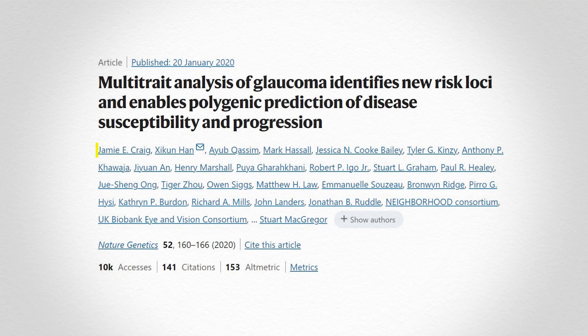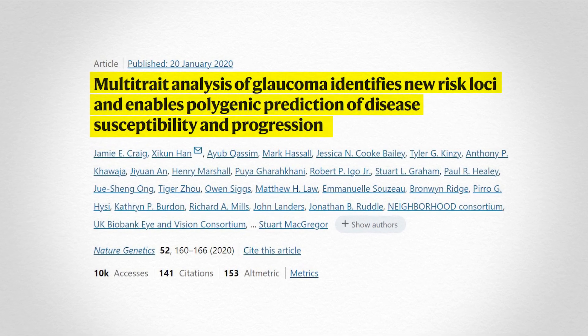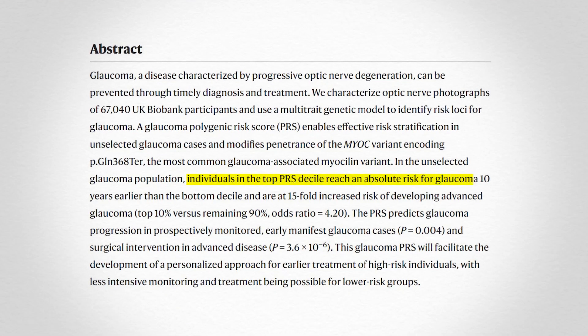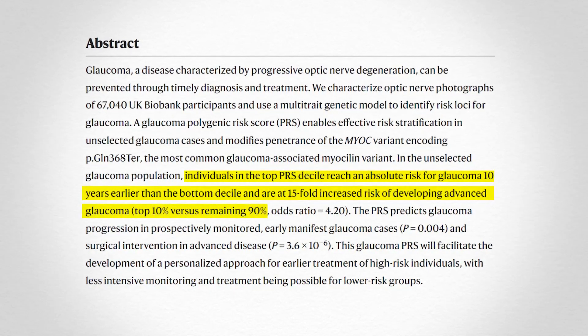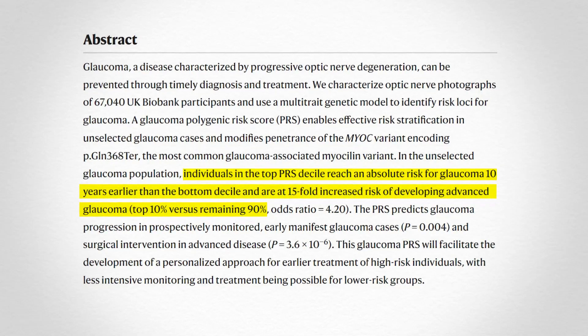A Nature Genetics study in 2020 was the one that described the way that we put the multi-trait polygenic risk score together, and that was the first time we were working with 2,700 variants contributed to that version of the polygenic risk score. That showed differences in odds ratio between low and high decile individuals in the population of up to 15-fold, as to whether they would develop glaucoma, particularly advanced glaucoma.